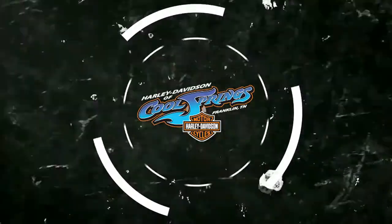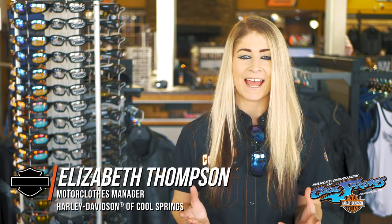This is E coming at you from Harley-Davidson of Cool Springs. Today I will be telling you a little bit about Epic Eyewear. Why? Because it's totally epic. Epic has several different frames and lens features available, but their Hybrid Frame with their Super Dark Lens Technology is hands down the best.